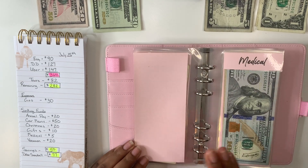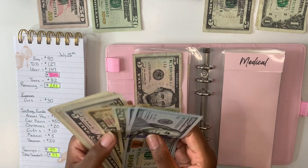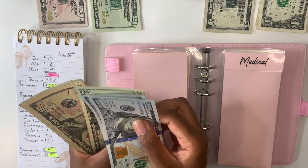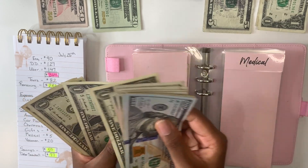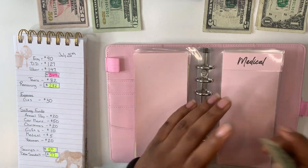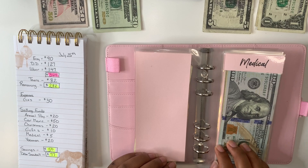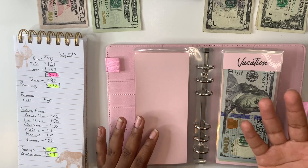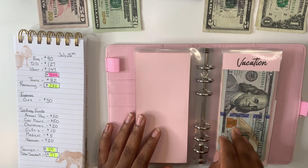Up next after gifts is medical. Medical is going to get $5, and once we add that it puts me at $274 within my medical envelope. When I do my sinking funds update I'll definitely be doing a bill swap because I can see my envelopes are getting a little thick — I know you guys really enjoy that, so I will be doing that in my next sinking fund update.